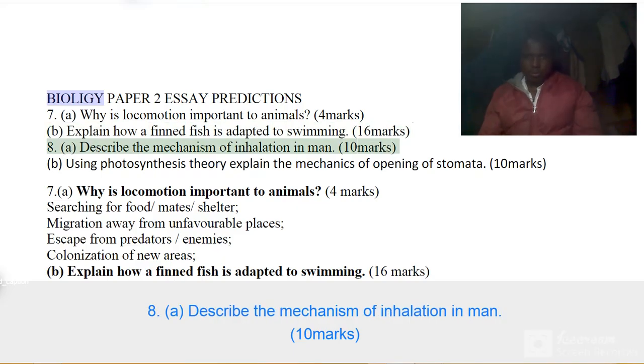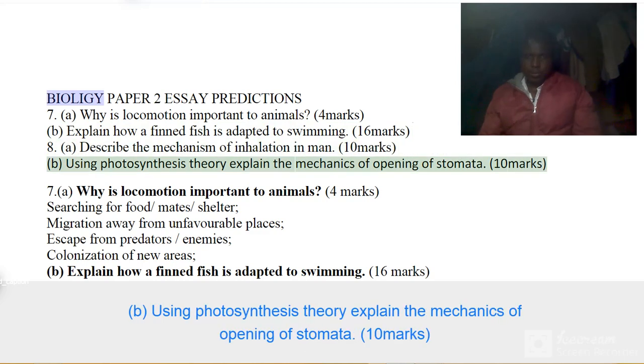Question 8. Part A: Describe the mechanism of inhalation in man. 10 marks. Part B: Using photosynthesis theory, explain the mechanics of opening of stomata. 10 marks.